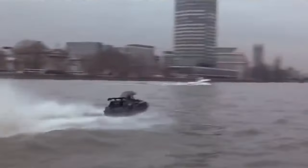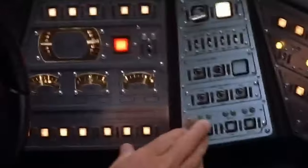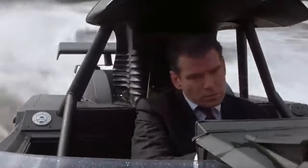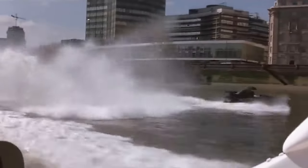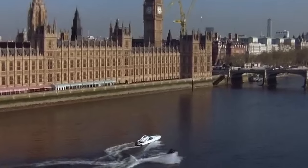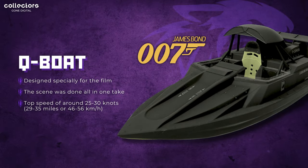Although I don't have much on it, it was designed specifically for the film. The scene was also done all in one take. The top speed of the boat they used in the film — keeping in mind they did make some modifications — was around 25 to 30 knots, which is 29 to 35 miles per hour, or 46 to 56 kilometers per hour. So the Q-Boat is going to be one of the slower vehicles on VV.